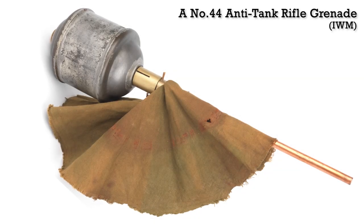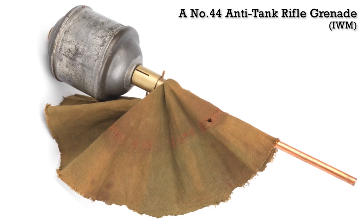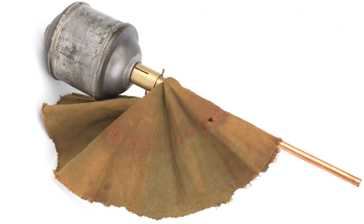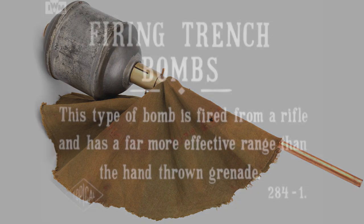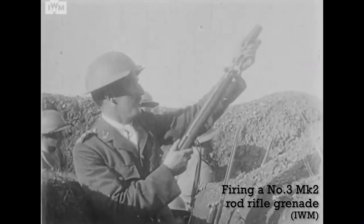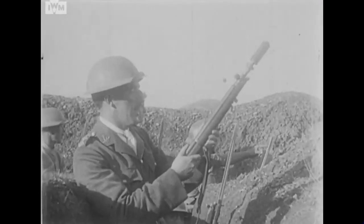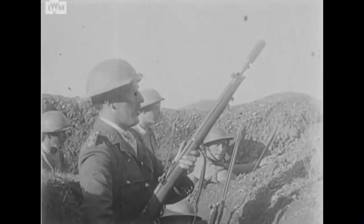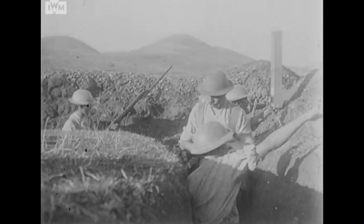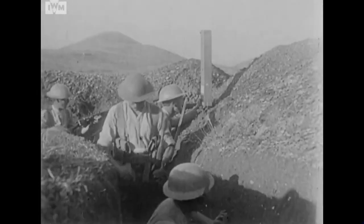Sources suggest that the grenades were developed by the Royal Engineers Experimental Station, with input from the Tank Corps. The Number 44 was largely based on the Allied Number 24 rifle grenade. The British Army had been using rifle grenades with rods since February 1915, with the introduction of the Number 2 rifle grenade. A myriad of grenade designs had been developed during the war, with dozens of designs entering service between 1915 and 1918. Eventually, the British Army moved away from rodded rifle grenades because of the implications of barrel wear from the friction of the rods, and focused on discharger cup based designs.